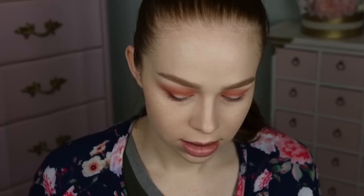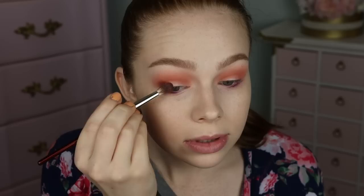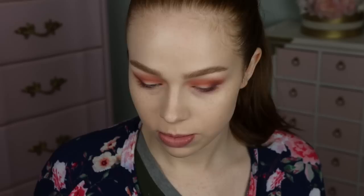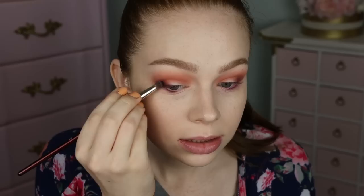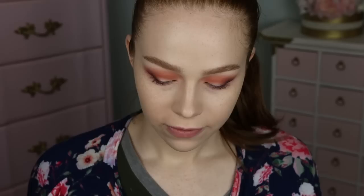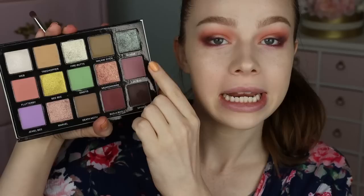I'm going to go ahead and take some of Bugaboo and pop that on the outer V. I feel like it's not looking that burgundy — it's mostly just looking very brown with this peach shade. But again, blending super, super easy. I'm going to go back into my previous brush and blend over the edge. I'm going to go ahead and take a touch of Spider on a pencil brush and pop that on my outer V just to deepen this up a little bit more. I feel like this look was more colorful in my head. I'm going to blend over that as well.